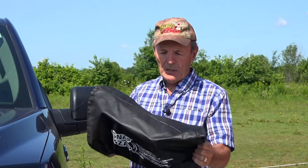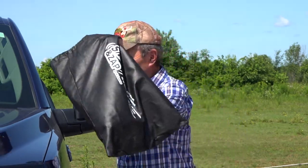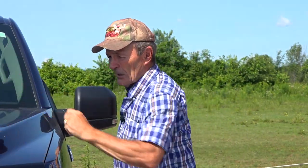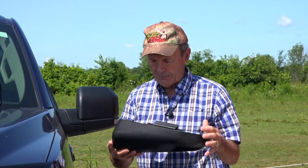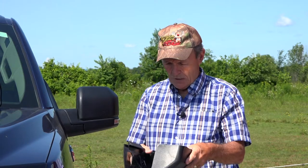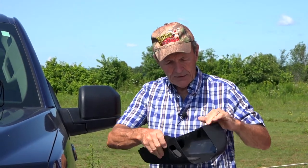They come in a nice bag with a divider down the middle so you can store the mirrors when they're not being used - which is most of the time - either in the back of your truck or on the trailer you're going to be towing. The mirror itself is the simplest thing in the world: hard plastic - extra hard - and there's the mirror.